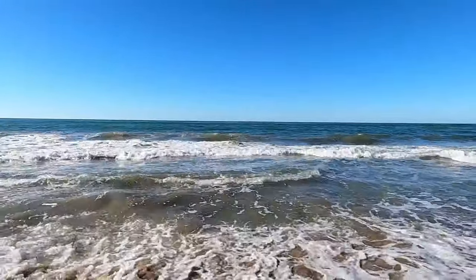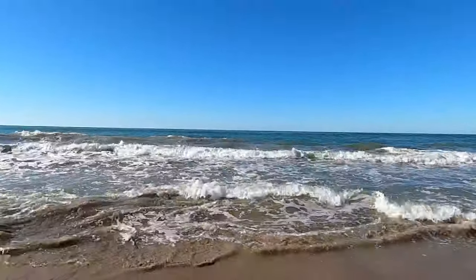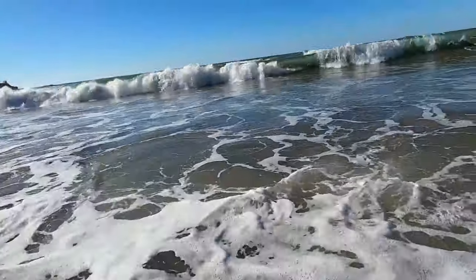I spent most of the morning just hanging out at the beach, swimming in the rough Pacific waves, and relaxing. The waves were huge during this whole week that we were along the Riviera Nayarit — these are huge!